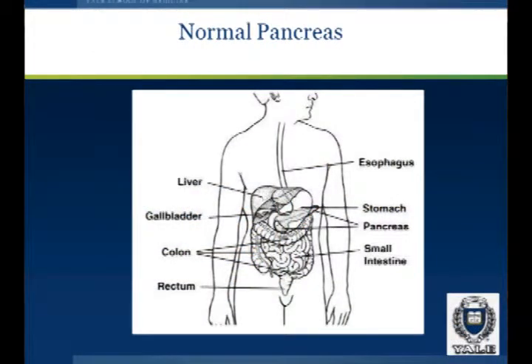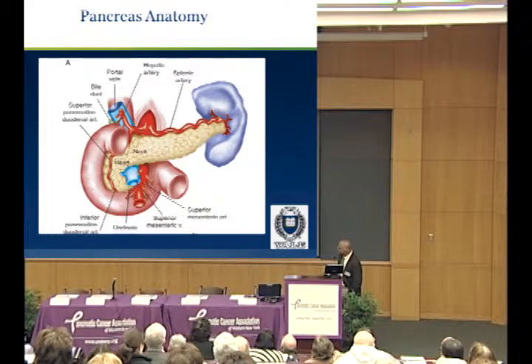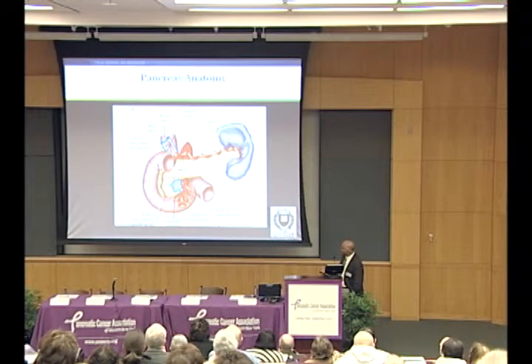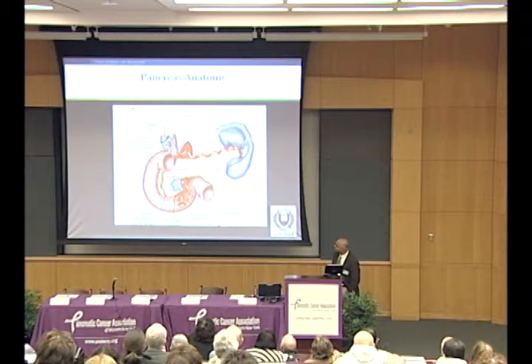Where is the pancreas? The pancreas is kind of in the shape of a fish. It's about the size of a pear — six inches — and it sits behind the stomach and the spine. It can be divided into the head, body, and tail. The pancreas is really surrounded by a lot of important anatomy. You have the two big vessels: the spleno-mesenteric vein and the spleno-mesenteric artery. If a tumor involves these vessels, that makes it unresectable. It sits in the second portion of the duodenum. The portal vein and the bile duct drain the liver and go through the head of the pancreas into the small intestine. Bile is required for digestion of proteins and fats.